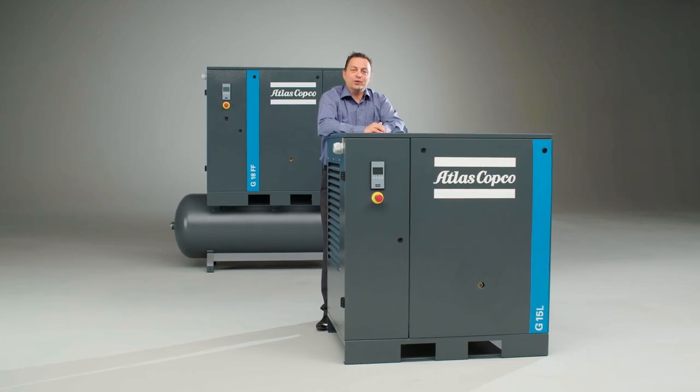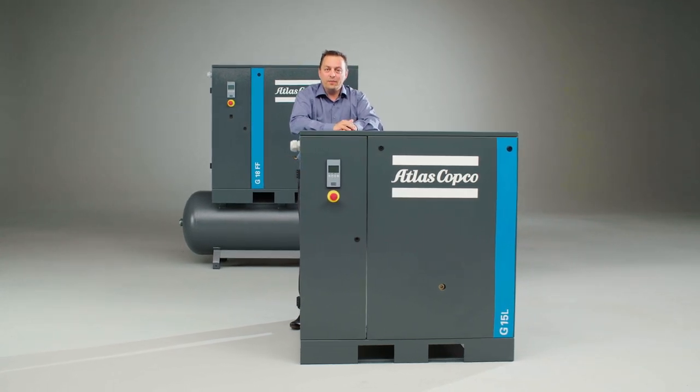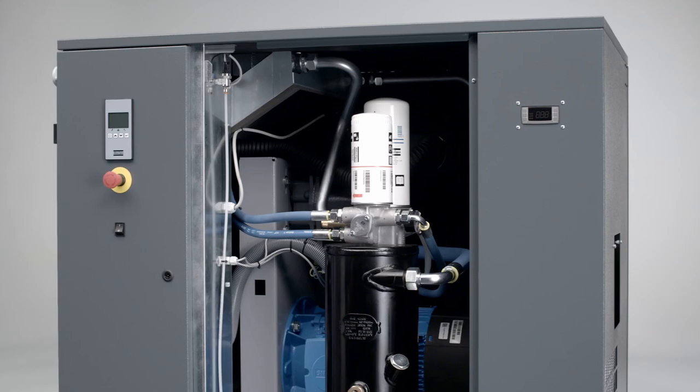And access to the main components, as well as to the filters and the oil separator, make the unit easy for zero hassle maintenance.